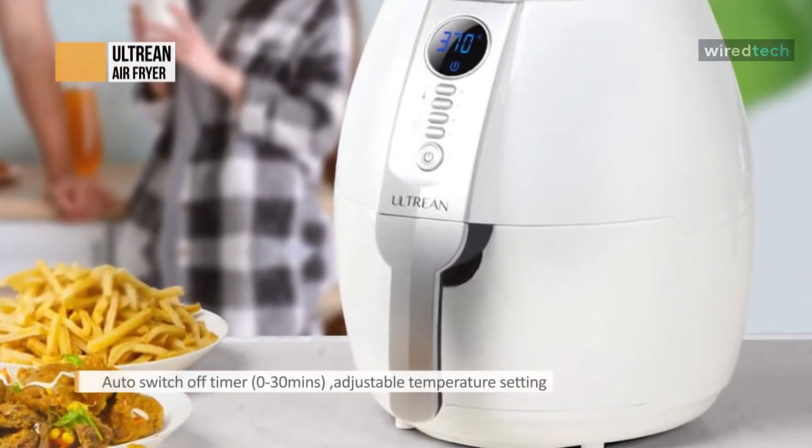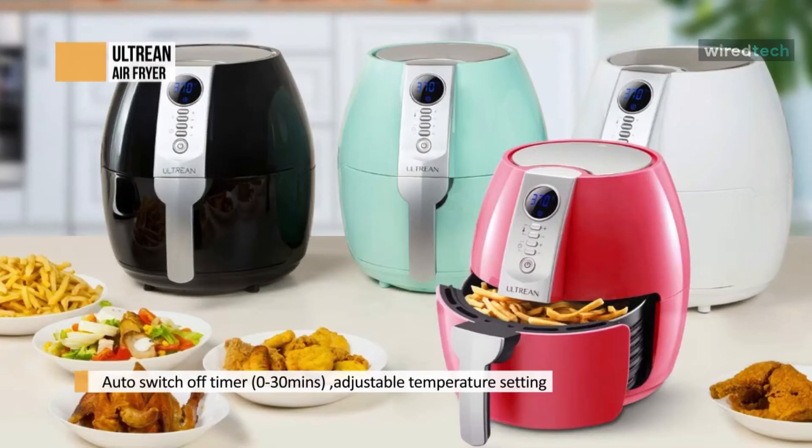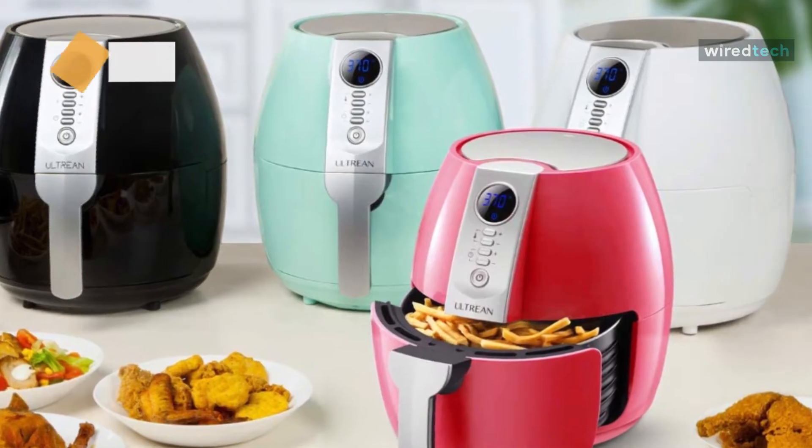With LCD, adjustable timer, and temperature, making daily meals for yourself and your family is just a breeze. This Ultrine air fryer comes with a cookbook with various sumptuous recipes that you can try. Start preparing new recipes every week.